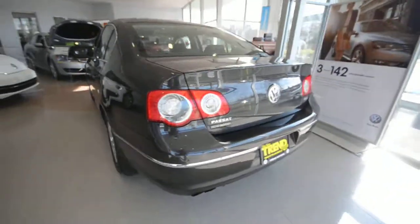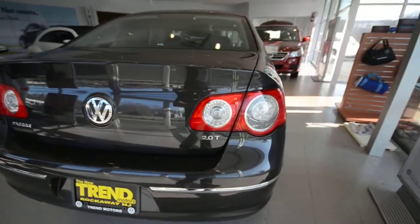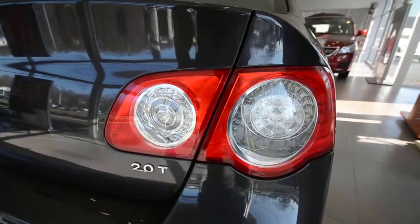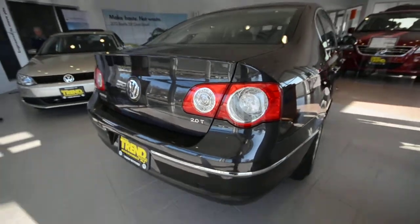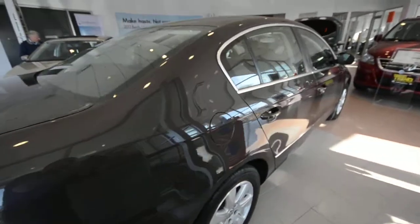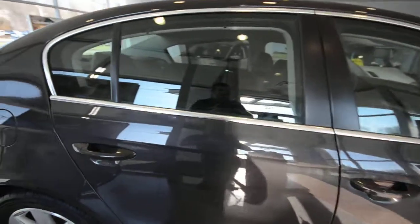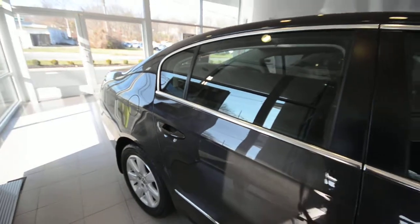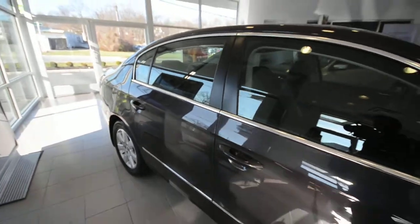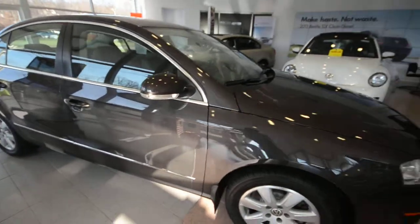It is powered by the award-winning 2.0-liter turbocharged 4-cylinder, making 200 horsepower and 207 pound-feet of torque, paired up to a 6-speed automatic transmission. It's front-wheel drive, probably averages roughly 30 miles per gallon — the EPA rated it at 28 highway, so if you're easy on the pedal you can probably see upwards of 30.